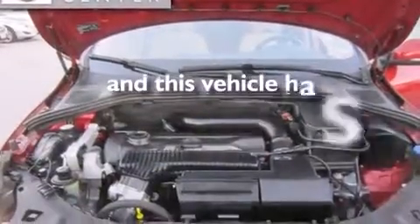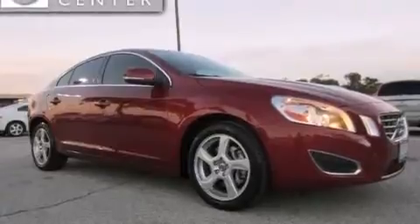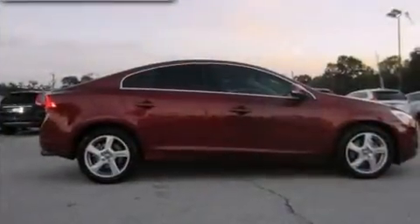This vehicle has fewer than 37,000 miles on the odometer. With an EPA estimated rating of 30 miles per gallon on the highway, this automobile is clearly a fuel-efficient choice.